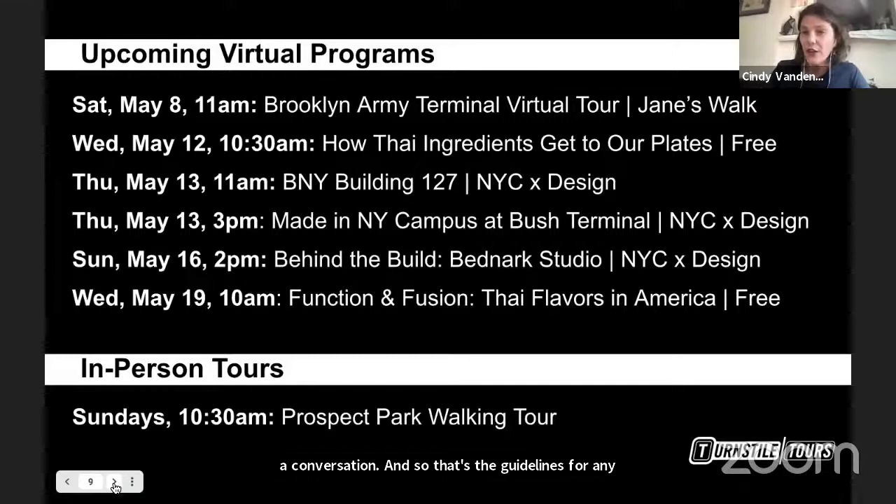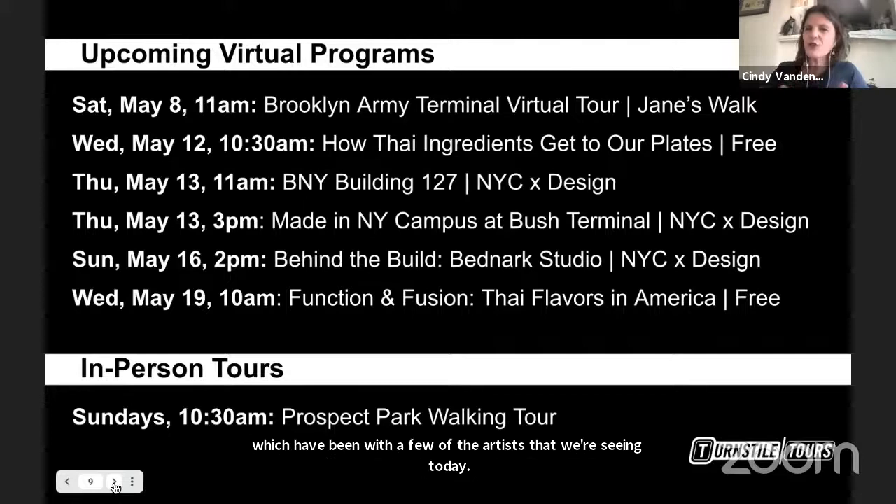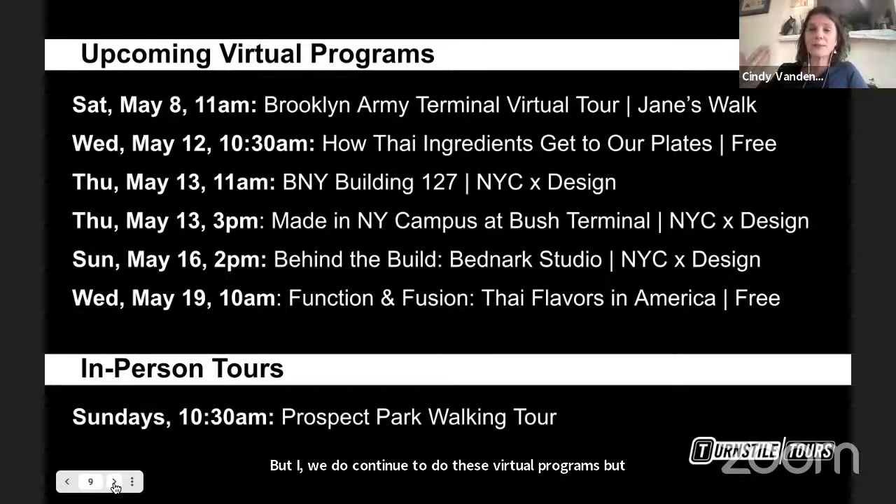For those not familiar with Turnstile Tours, we are a social enterprise tour business and all of our tours are in partnership with different nonprofit organizations. During the pandemic, we shifted to virtual programs and have done now about 250 distinct programs, some of which have been with a few of the artists we're seeing today. We're excited that come spring and summer we'll be able to do more and more tours in person.